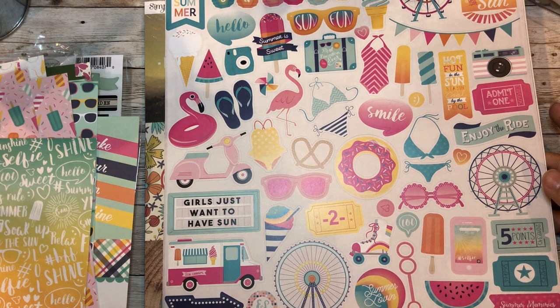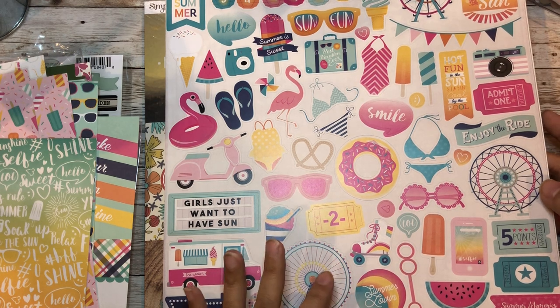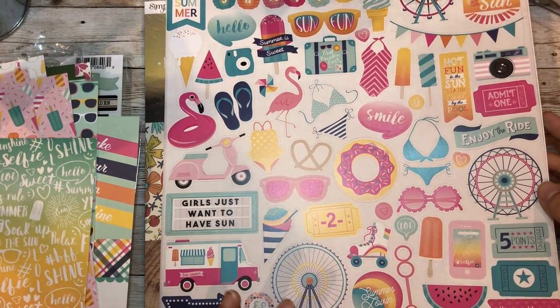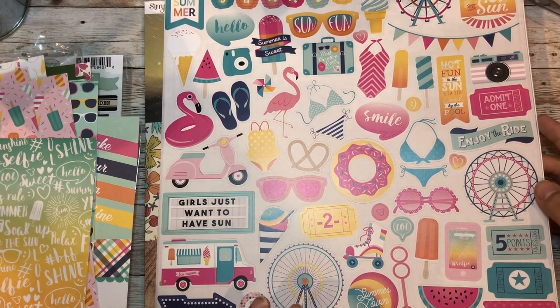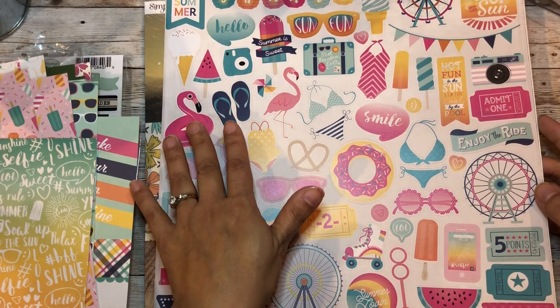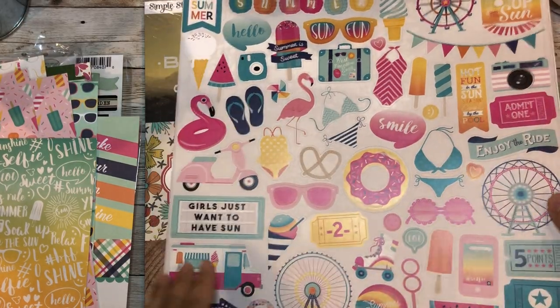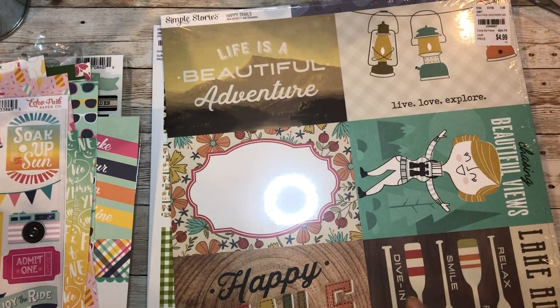'Girls just want to have sun' - I love decorating for my daughter's birthdays. For her 15th birthday I'm doing a flamingo theme - I ordered a whole bunch of flamingos and the backdrop is also flamingos. This would be perfect for her album turning 15.